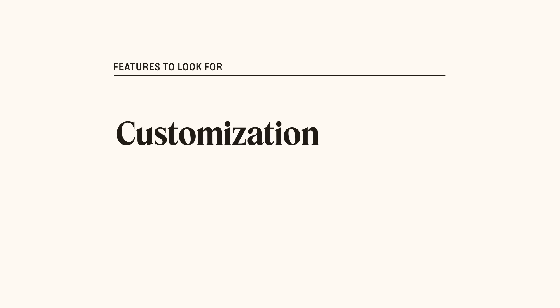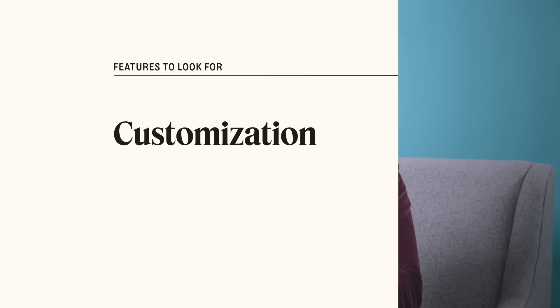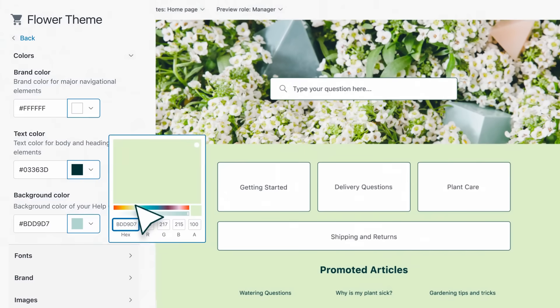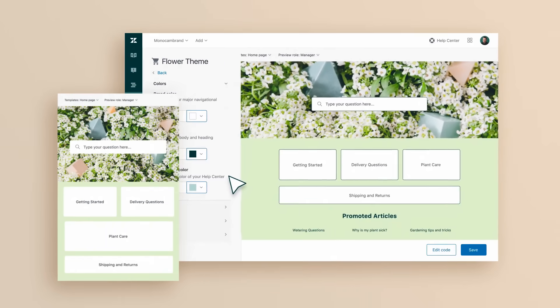Customization. Customization allows you to use your brand colors and insert your logo to control the look and the feel of your customer portal. Plus, it creates a more cohesive customer experience.